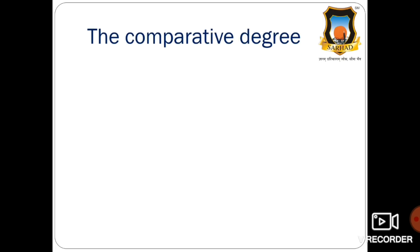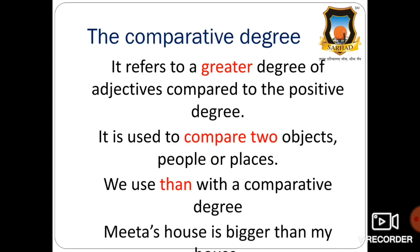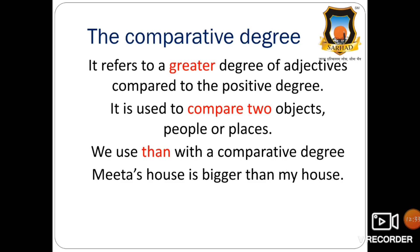The comparative degree is the second degree of comparison. It refers to a greater degree of the adjective compared to the positive degree. It is used to compare two objects, people, or places. We use the word 'than' with a comparative degree. For example: Meeta's house is bigger than my house.